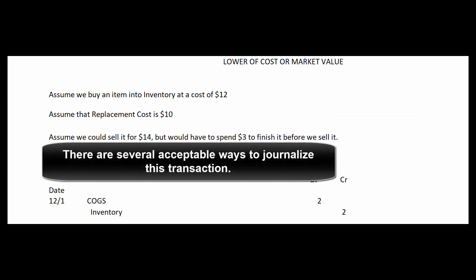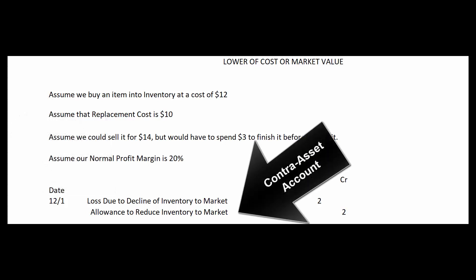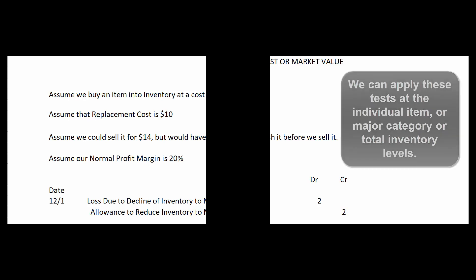Just as with lower of cost or net realizable value, there are a couple of ways to book this. We could debit cost of goods sold and credit inventory, or we could debit a loss account for the decline of inventory to market and credit a contra asset account called allowance to reduce inventory to market, keeping inventory on our books at its original cost with the allowance reducing it to market value. We can apply lower of cost or net realizable value, or lower of cost or market, to individual items, to categories of items, or to inventory as a whole.